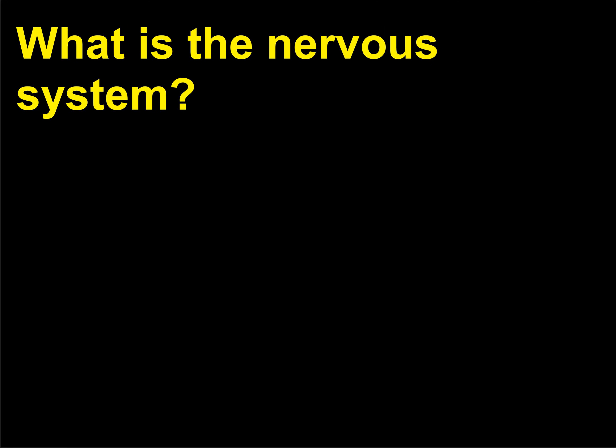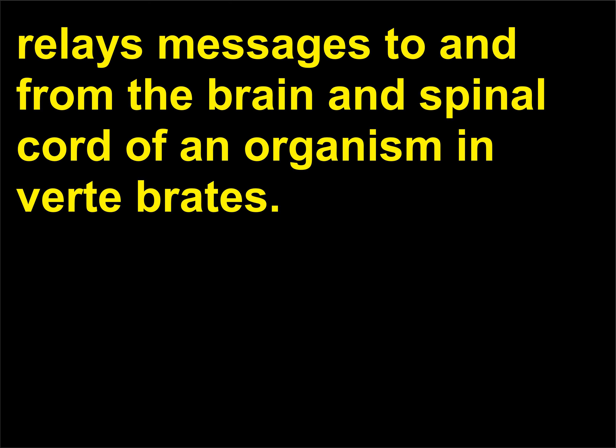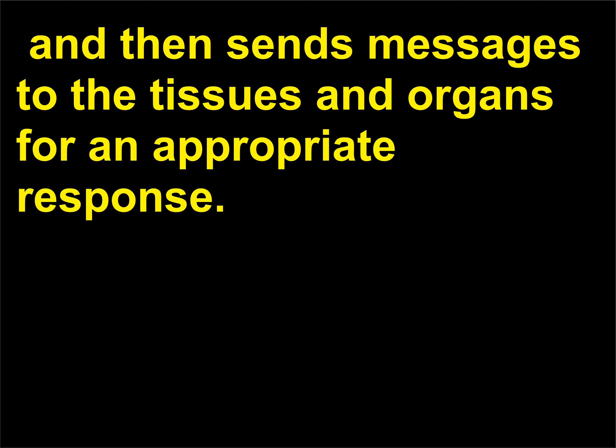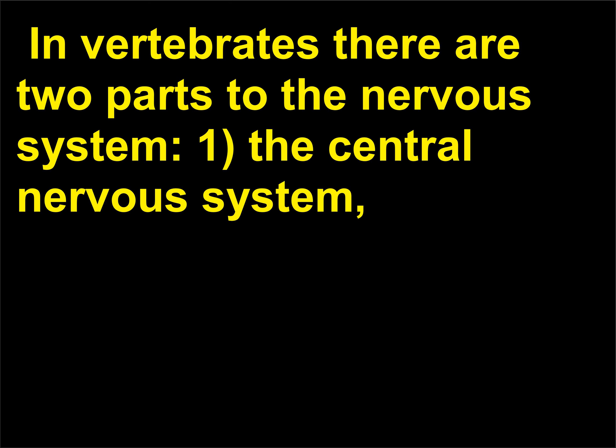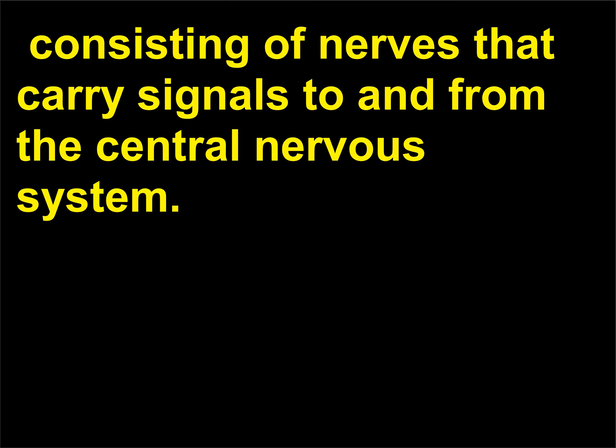What is the nervous system? The nervous system is an intricately organized, interconnected system of nerve cells that receives sensory input, processes the input, and then sends messages to the tissues and organs for an appropriate response. In vertebrates there are two parts to the nervous system: (1) the central nervous system, consisting of the brain and spinal cord, and (2) the peripheral system, consisting of nerves that carry signals to and from the central nervous system.